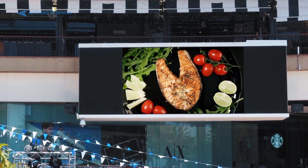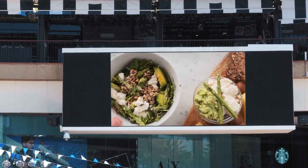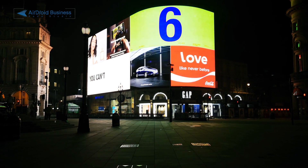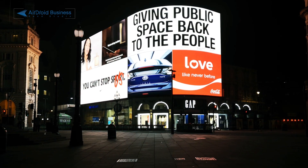With permissions fully granted, administrators get unrestricted remote access to the devices, which makes the entire troubleshooting and maintenance process a seamless and effortless experience.